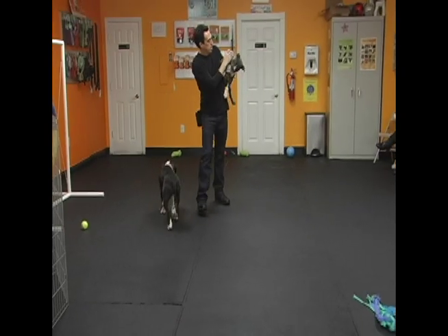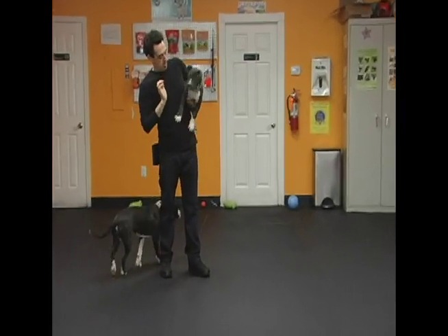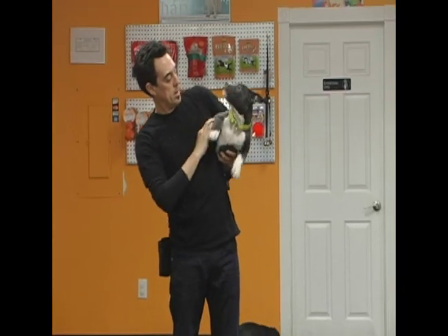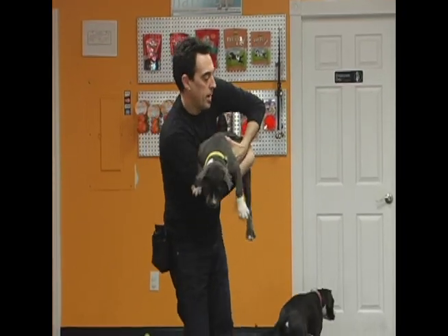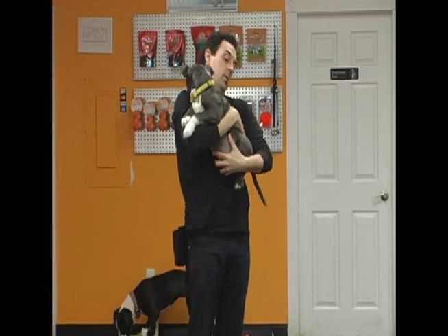Penny doesn't fully disengage on the leave it, so I'm going to take this opportunity to lift her up out of play for the timeout and practice some gentle restraint. Because I'm pretty sure in her new home, someone's going to pick her up at least once. And don't put your face near the puppy's face.